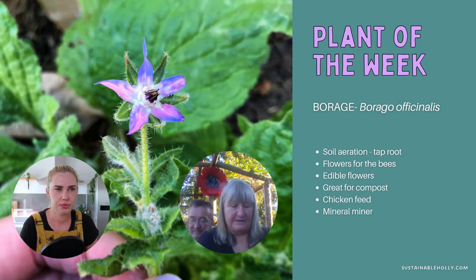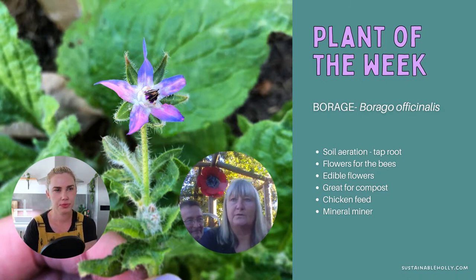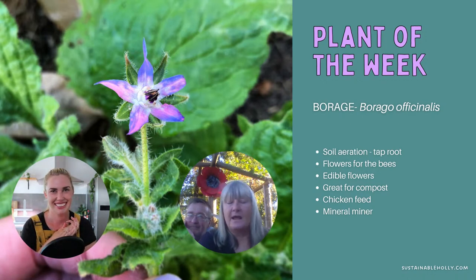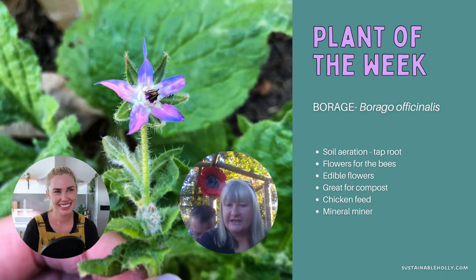With that taproot going into the soil, borage mines minerals out of the soil into its leaves, making it a fantastic chop-and-drop plant to mulch your garden with. Similar to comfrey — they're in the same family — it's a compost accelerator; put the leaves in your compost bin or worm farm and it helps break everything down quicker. It feeds nitrogen into the soil and holds water in its cellular leaves. It's just a fantastic plant. If you can't get borage, come to my garden and dig some up — it self-seeds everywhere, and if you've got chickens they love to eat it too.